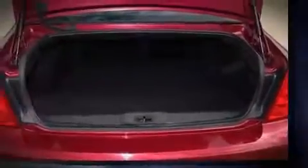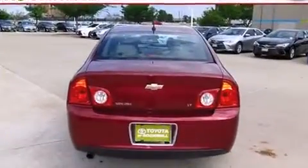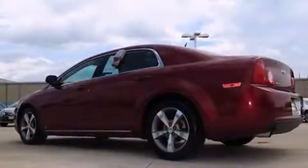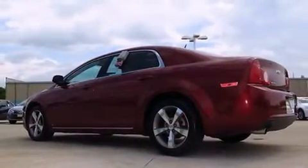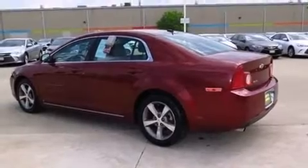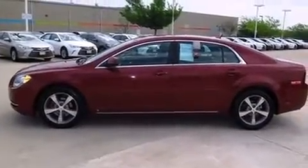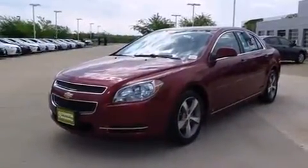Chevrolet infused the interior with top-shelf amenities, such as speed-sensitive wipers, a trip computer, an outside temperature display, fully automatic headlights, and remote keyless entry. Premium sound drives six speakers, providing you and your passengers a sensational audio experience.